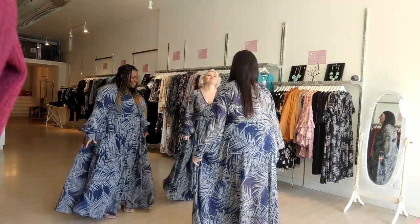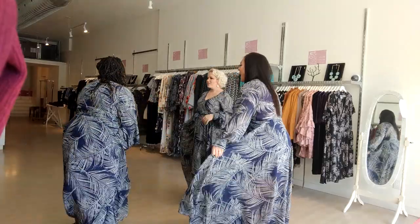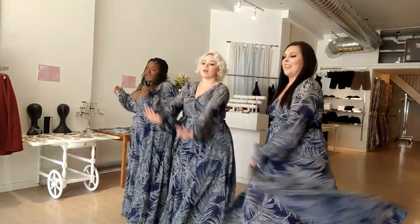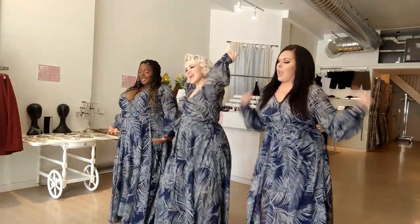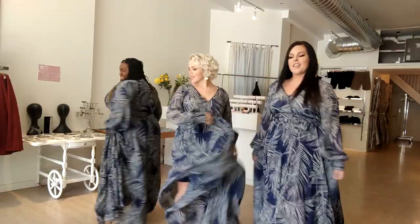Then we get into the filming for the Instagram story. Here we are filming the insta story — it's about 30 seconds long. We just have fun and do the dancing all over again for the exact same song.